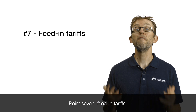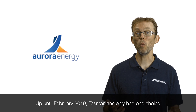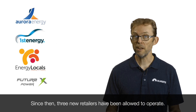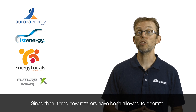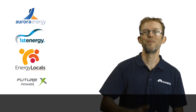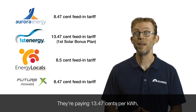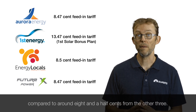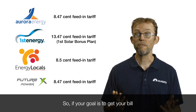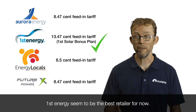Point seven: feed-in tariffs. Up until February 2019, Tasmanians only had one choice for their energy retailer — Aurora Energy. Since then, three new retailers have been allowed to operate: First Energy, Energy Locals, and FutureX Energy. Of the four, First Energy is paying the best feed-in tariff at 13.47 cents per kilowatt hour, compared to around 8.5 cents from the other three. So if your goal is to get your bill as low as possible with solar, First Energy seems to be the best retailer for now.